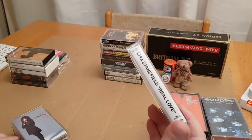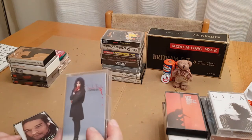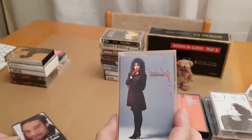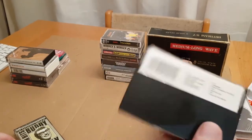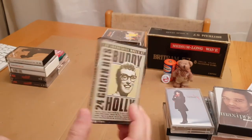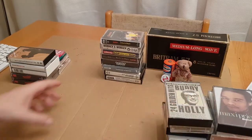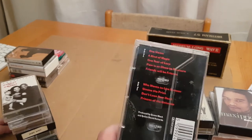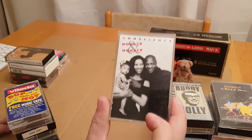Lisa Stansfield, Real Love — there's the track list. Then we've got Jennifer Rush, Heart Over Mind. I did have a crush on her when I was younger. Maxi Priest, Bonafide. Then Buddy Holly — I do like some of his tracks, not all of them, I'm not the biggest fan, but I saw it was 50p and thought why not. Then this pile — we've got Queen, A Kind of Magic. And then Conscience, Womack and Womack — I do love a bit of Womack and Womack.